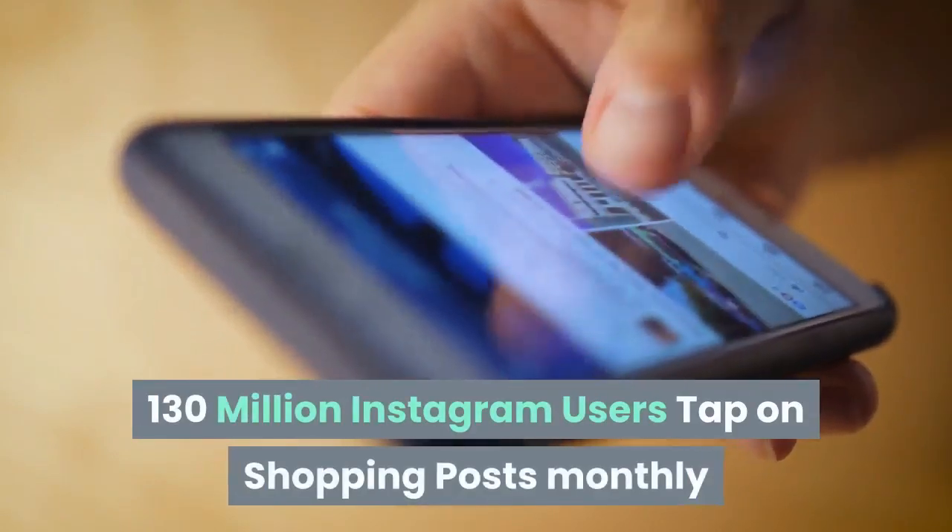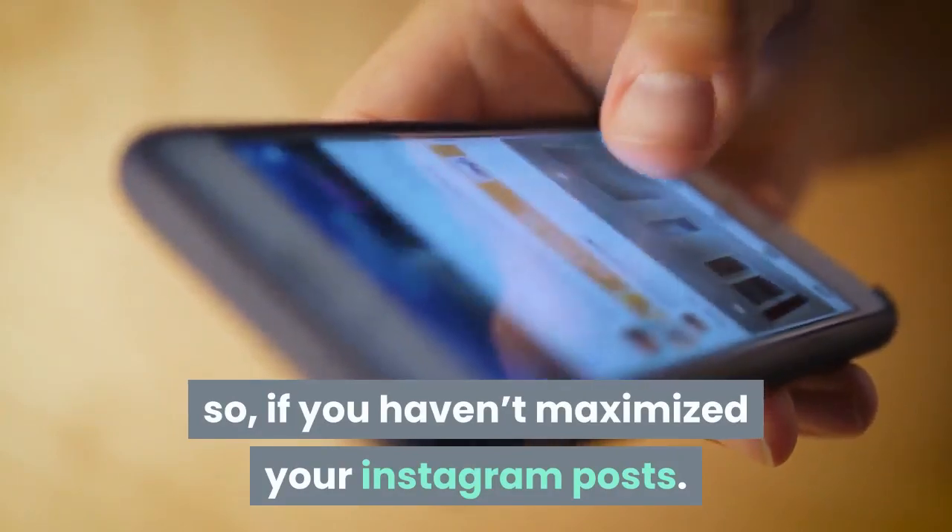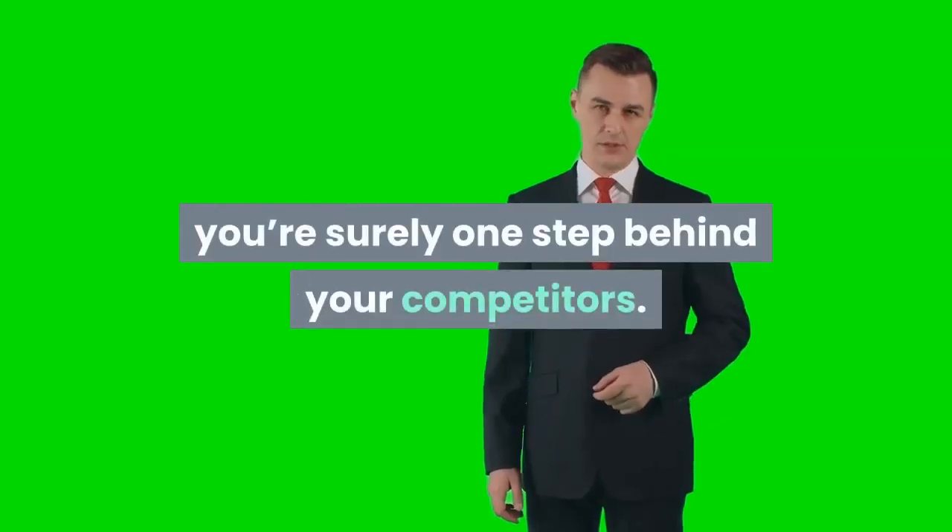130 million Instagram users tap on shopping posts monthly. So if you haven't maximized your Instagram posts, you're surely one step behind your competitors.